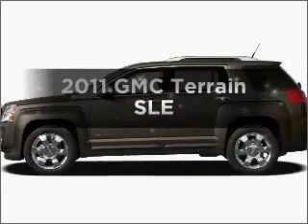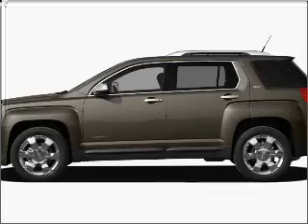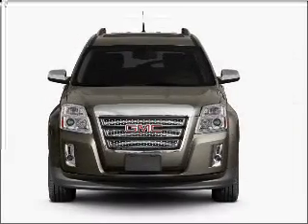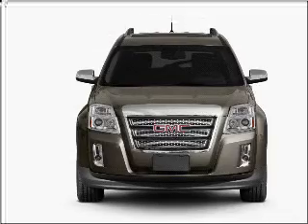Check out this 2011 GMC Terrain. Everything you need under one roof with this great vehicle. With an efficient four-cylinder engine connected to a smooth-shifting six-speed automatic transmission.